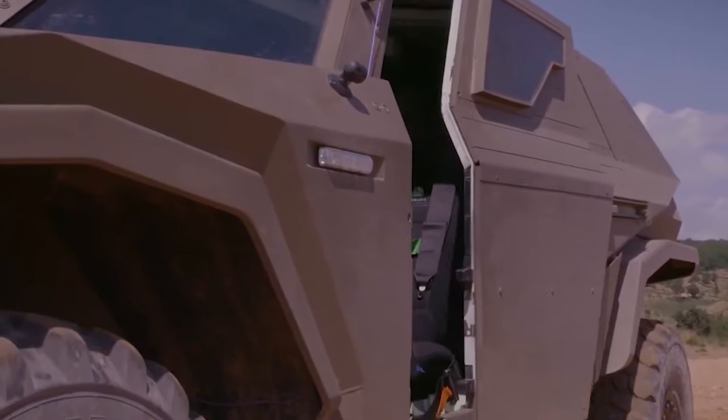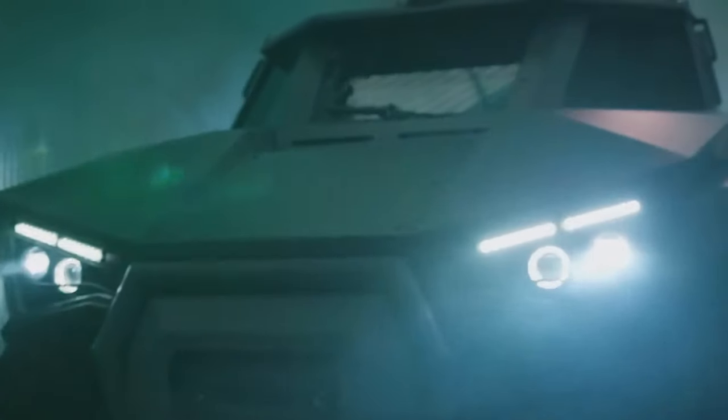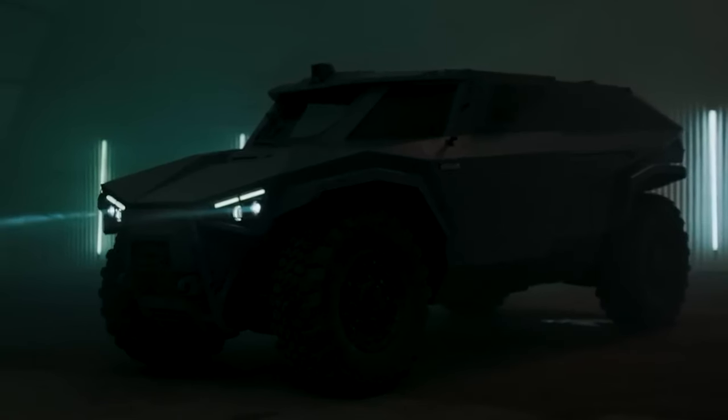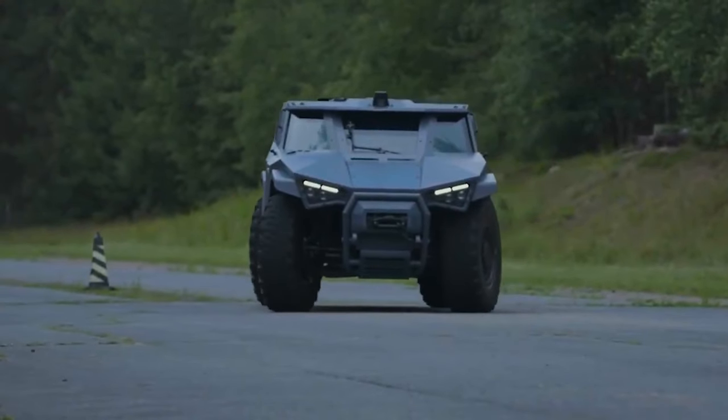It has a top speed of 130 km per hour and room for four people. Its agility and stealth would be especially useful in extreme scenarios like a zombie apocalypse. Priced at around $180,000, its advanced features justify the cost.